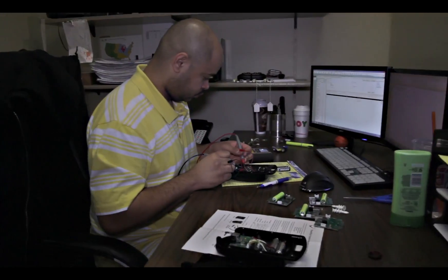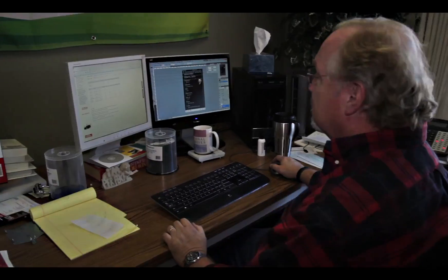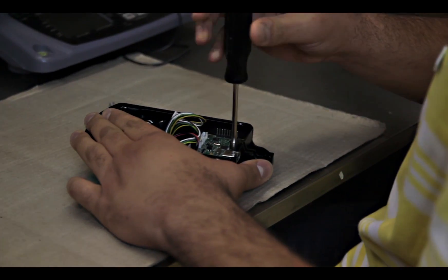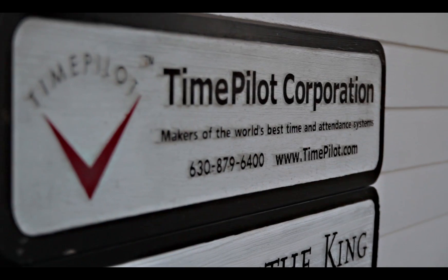Hi, I'm Doug Marsh, president and founder of TimePilot Corporation. We are a team of eight people dedicated to bringing simple time clocks to all types of industries. We design the software, electronics, and hardware, as well as manufacture and sell the products, all from our facility right here outside of Chicago.